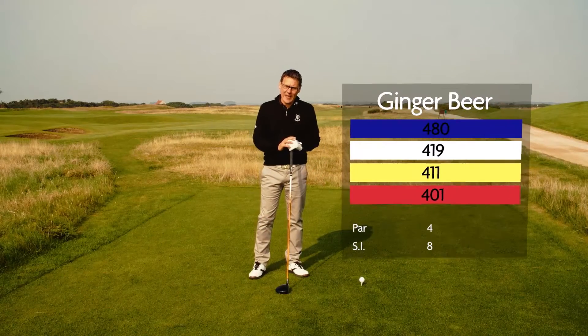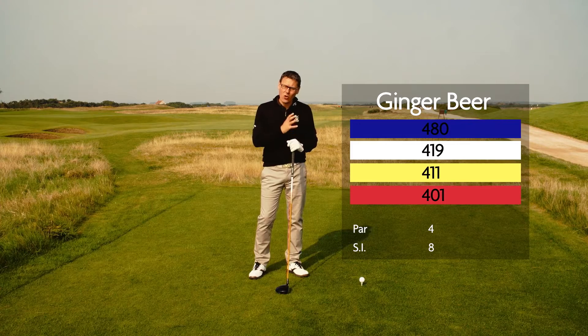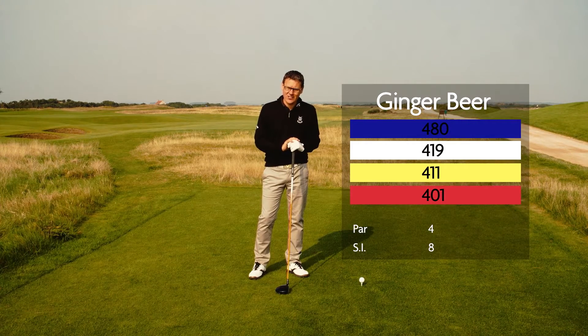The fourth hole is called Ginger Beer, after old Daw Anderson who used to have a mobile refreshment store on this hole back in the 19th century.